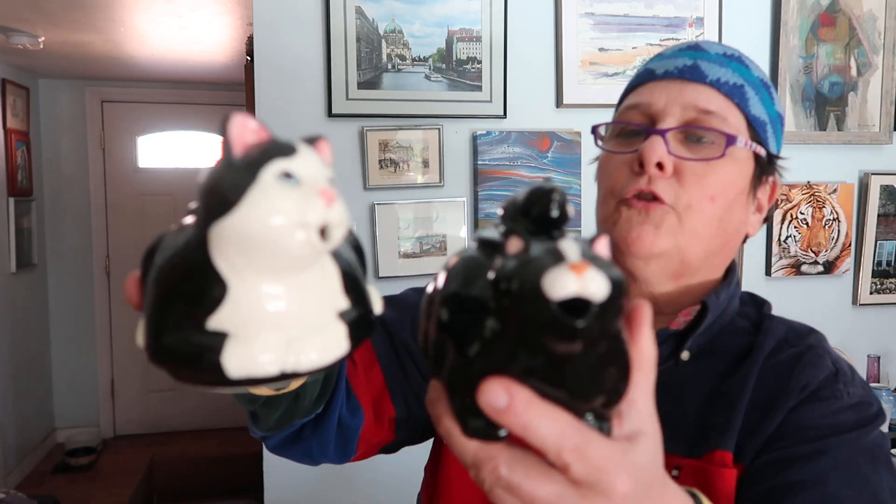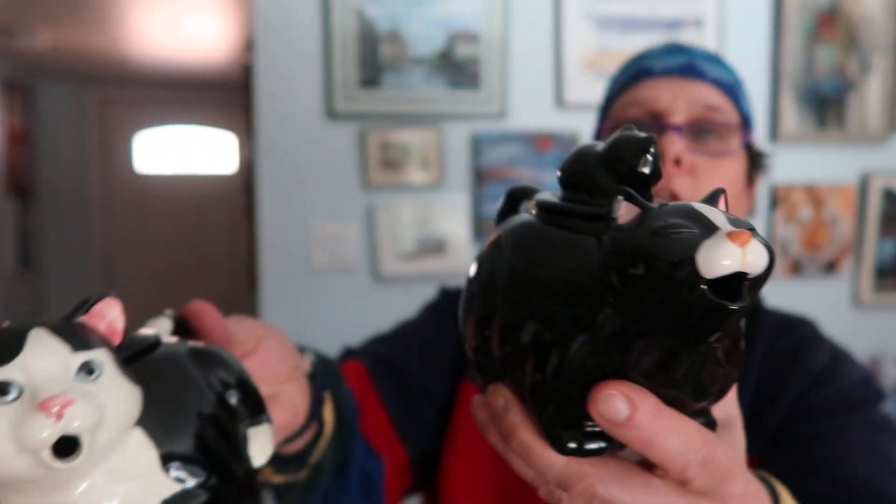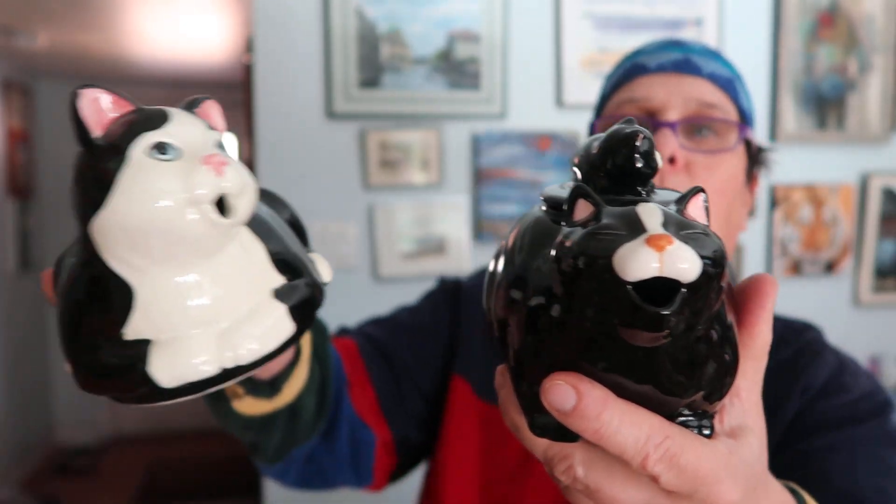I have so much stuff, so many kitties. Look at this totally cool set — those are creamers, both of them, so they're not going to go as a set, they'll go separately. There's the girl and there's the guy with a baby on top. Tiger decided: mommy, daddy, and baby. Tiger forgot it had a lid but the lid is okay. Nothing on the bottom, no marks, but it's a beautiful piece.